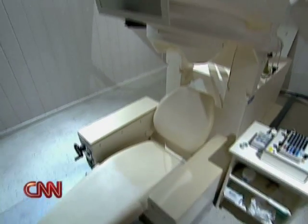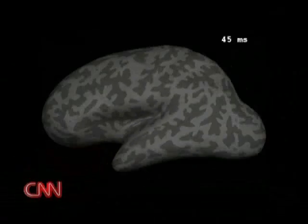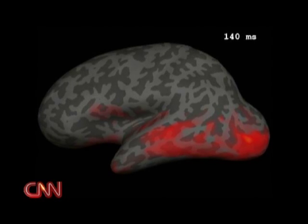It shows electrical activity, millisecond by millisecond. You're seeing the brain activity over the course of one single second. So in that second, all these different things are happening in the brain. First to light up: the brain region handling sight as the test subject looks at something.